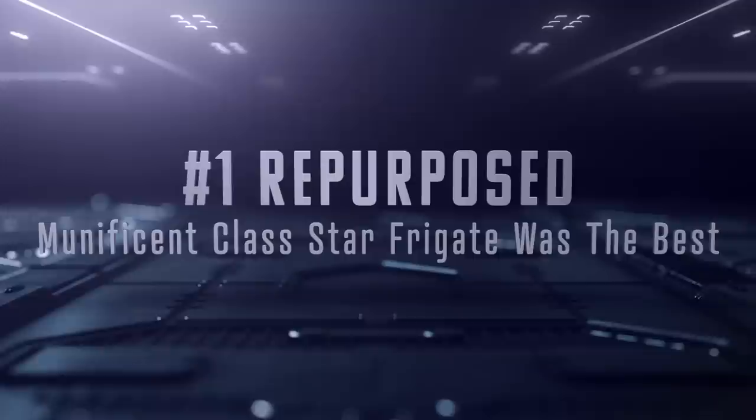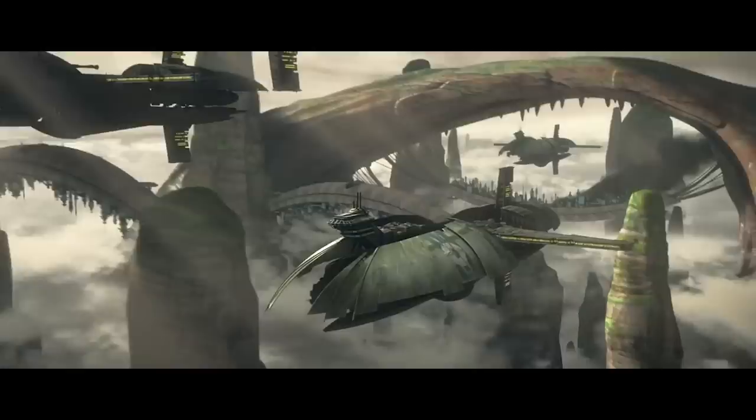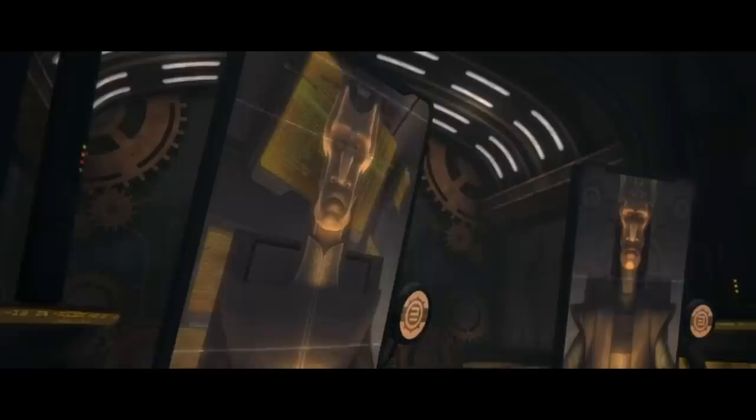The Munificent-class Star Frigate was designed and manufactured by Hirsch and Kessels Incorporated, a Nimbednese company that provided ships for the Confederacy during the Clone Wars. Prior to the war, the Munificent-class frigates were mainly used by the Intergalactic Banking Clan. The ships were deployed to defend IGBC worlds and the properties on them, including priceless treasure vaults and key financial hub cities. They were also used to drive off pirates, guard convoys, and basically enforce the banks' edicts, including retrieving any debt owed to them.